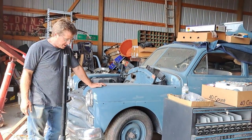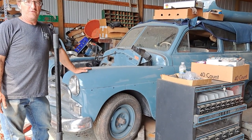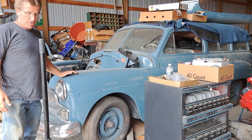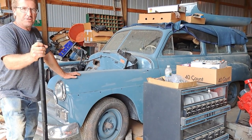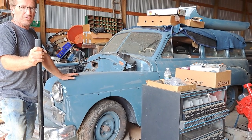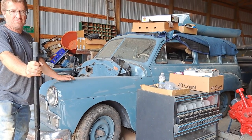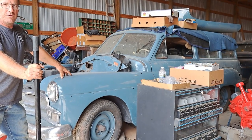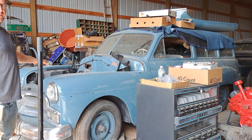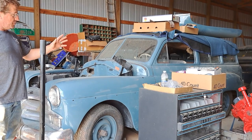We'll start with this — a 1950 Plymouth Suburban. This is the first all-steel station wagon made by Mopar Chrysler. Before that there were woodies. This particular car was bought new by my grandfather in 1950, and my dad drove it to high school in the 60s. It's always been in the family. We've been putting another engine in it because after he drove it to high school, he took the engine out. We've got it painted now.